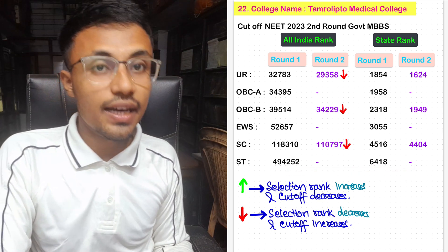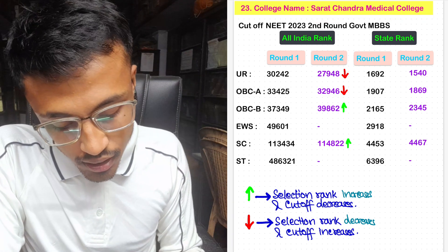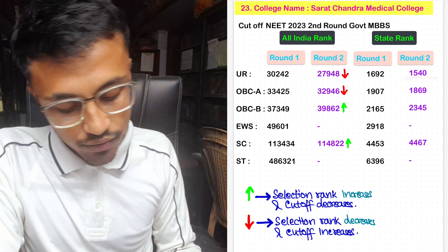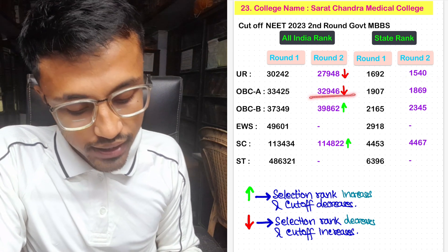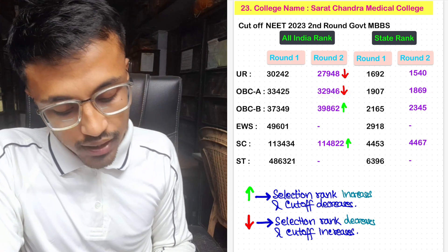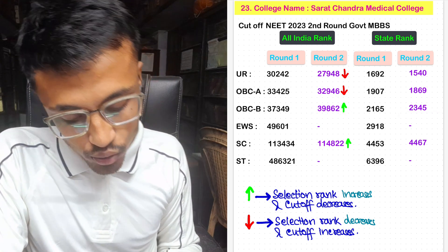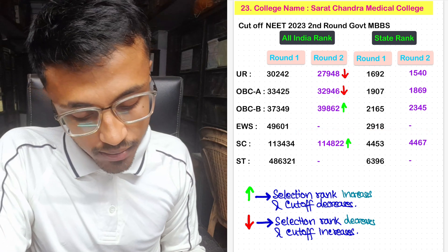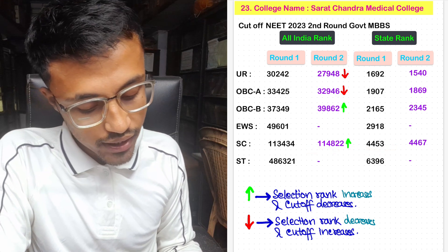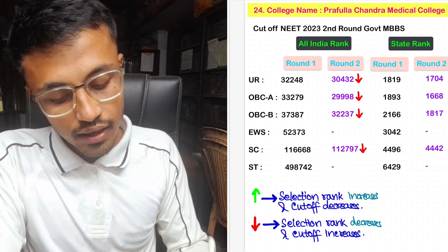For Surachandra Medical College, no seats were allotted in EWS category in Round 2. For SC, it was 1,14,022 with state rank 4,467. No seats allotted in ST category in Round 2 for Surachandra Medical College.